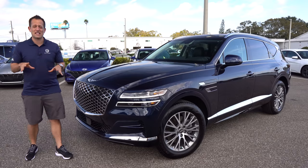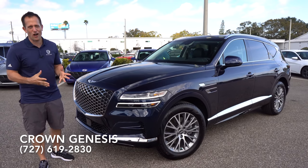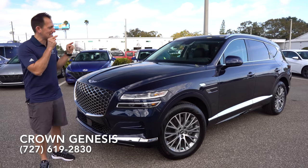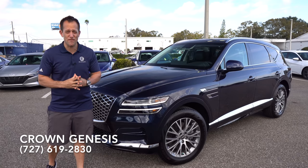Hey guys, what's up? It's Joe Rady from Rady's Rise. I'm back here at Crown Genesis in St. Pete, Florida, and guess what? We have the talk of the SUV town. This is the all-new, first-time-ever 2021 Genesis GV80.